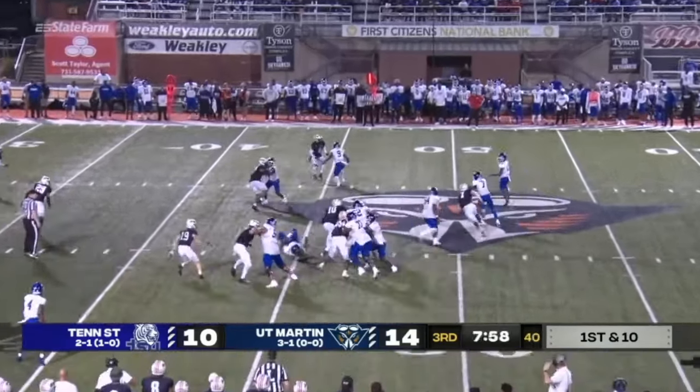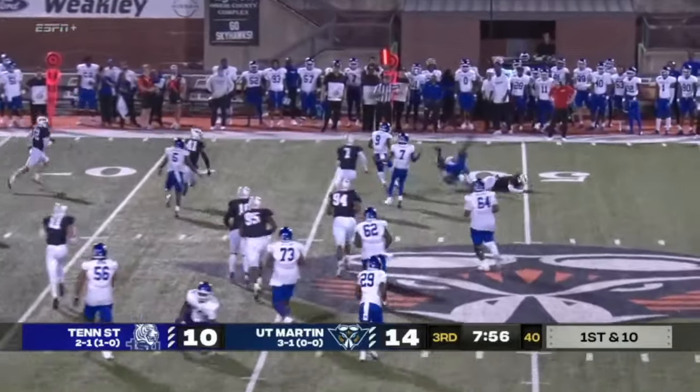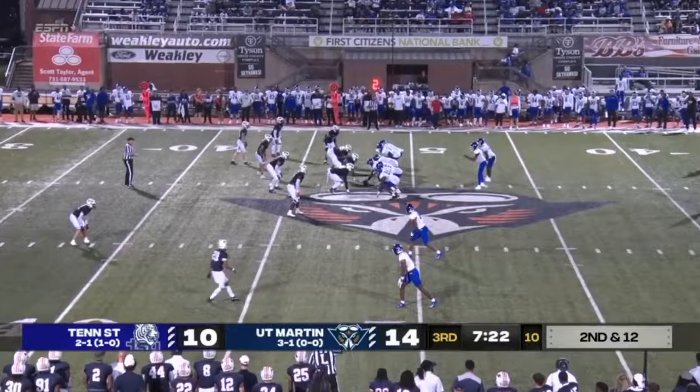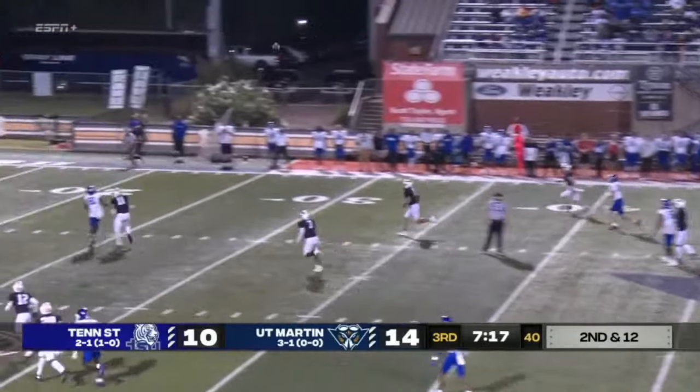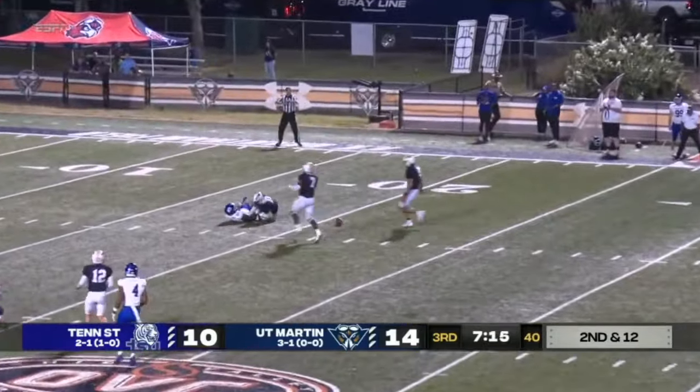Ellis with motion in the backfield — flips it out, and oh my goodness. Tennessee State 10. Ellis faked the pitch, now the pocket starting to collapse, and he throws it off his back foot — incomplete.